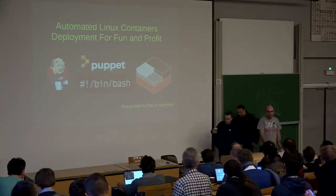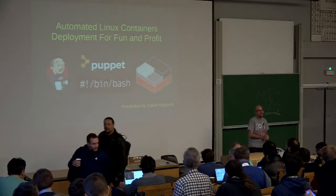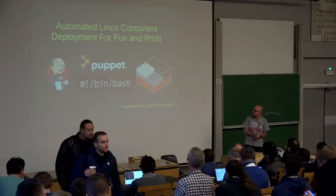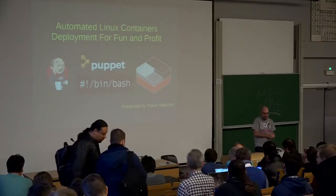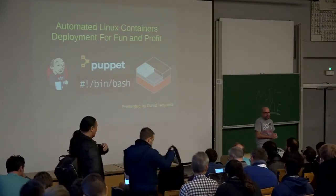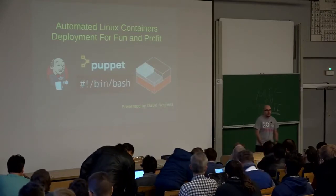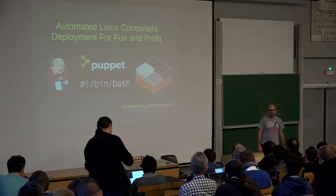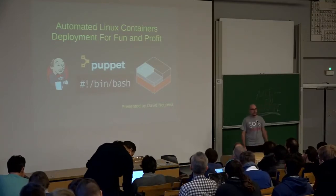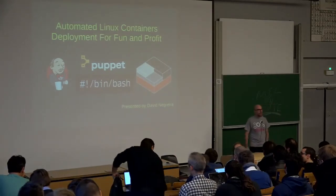My name is David Negre. I'm going to talk to you today about how we build development environments for our developers at EMEZA. By night I'm a contributor to the LXD project and by day I work at EMEZA. EMEZA runs a platform for auctioning in the Netherlands called Kati Malingen, and more recently we have been expanding to Belgium and France as well.